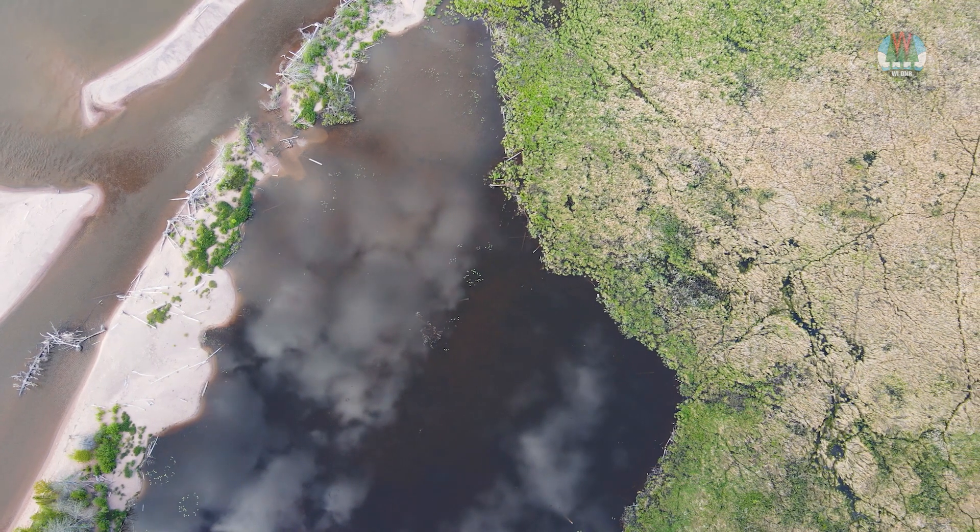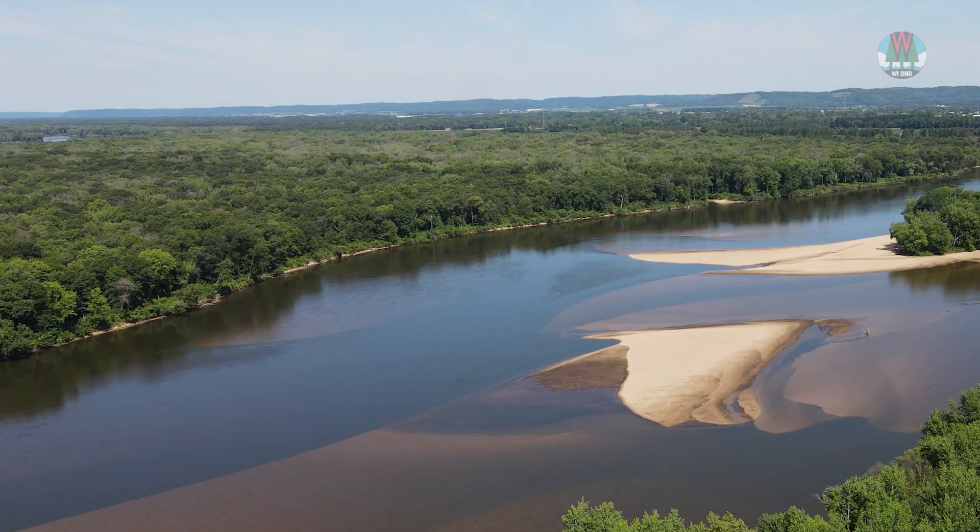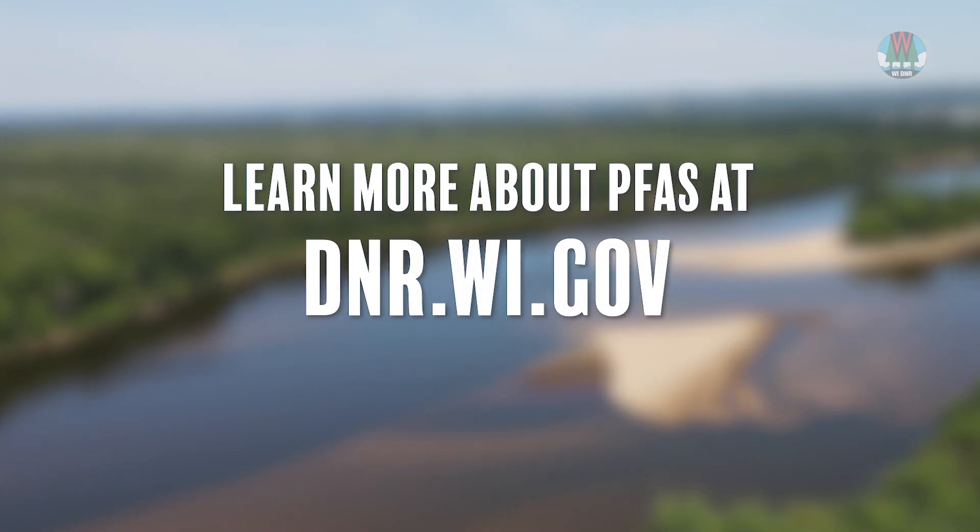A healthy, sustainable environment is our mission. To learn more about PFAS, go to dnr.wi.gov.